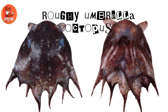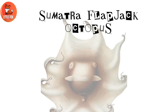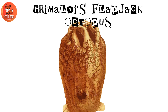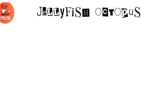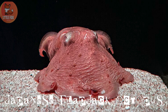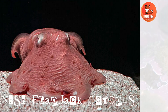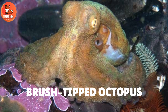Number 29: Ruffie Umbrella Octopus. Number 30: Sumatra Flapjack Octopus. Number 31: Grimaldi's Flapjack Octopus. Number 32: Jellyfish Octopus. Number 33: Japanese Flapjack Octopus. Number 34: Crush Tipped Octopus.